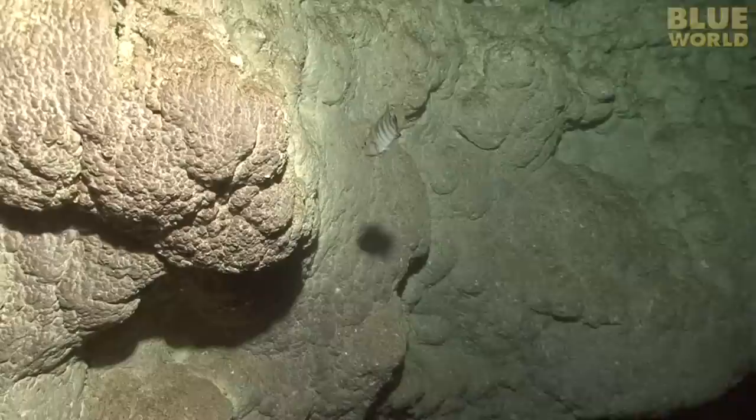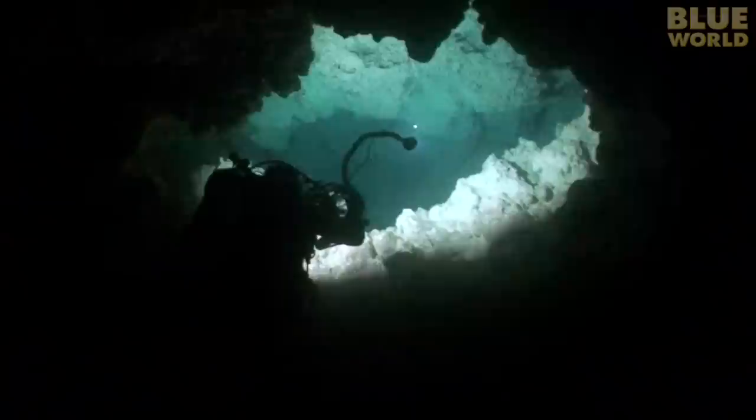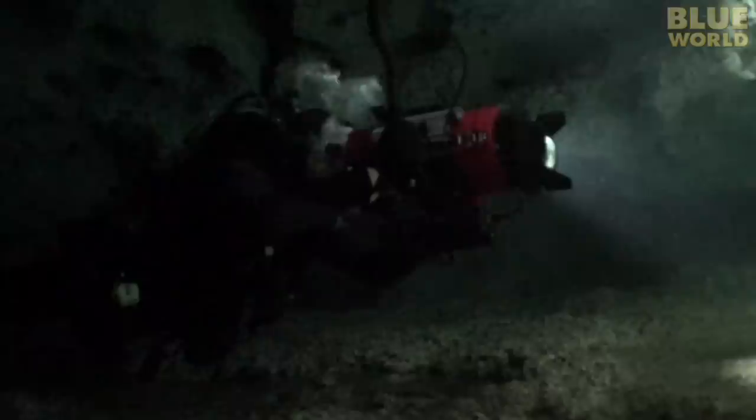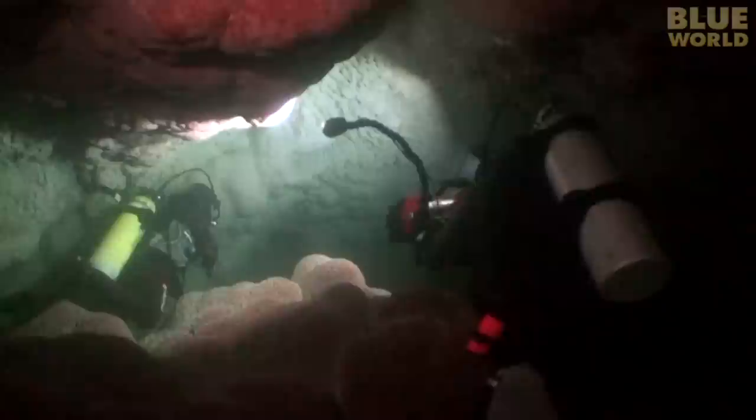There isn't much living down here, but a few fish survive in areas where the light penetrates. Charlie directs me to a small opening in the wall — it's a little cave that just goes back a few meters. He leads me in to investigate. On the ceiling is a type of rock formation called popcorn, where the calcium carbonate has formed little round bumps.